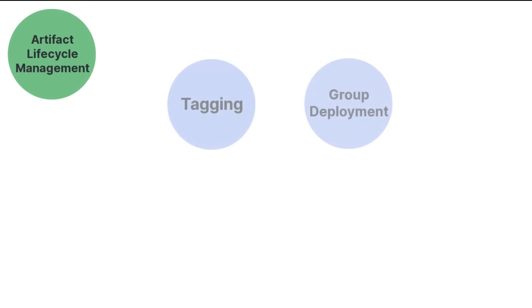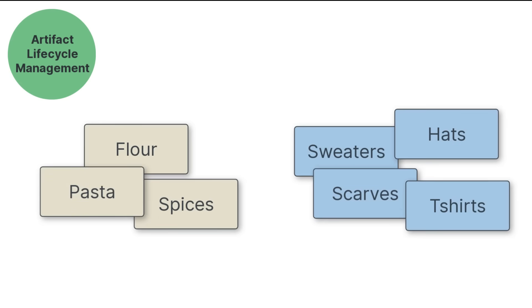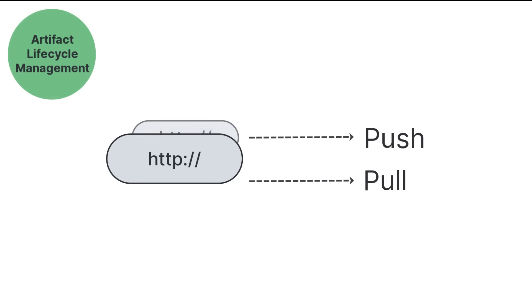The next two Pro features embody efficiency: tagging and group deployment. Just as labeling closet or pantry items helps with organization, tagging of logically associated components helps maintain organization within build management. Group deployment in Pro eliminates the need for two URLs to push and pull content to repositories — one and done.